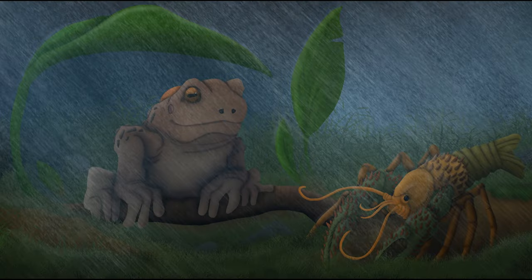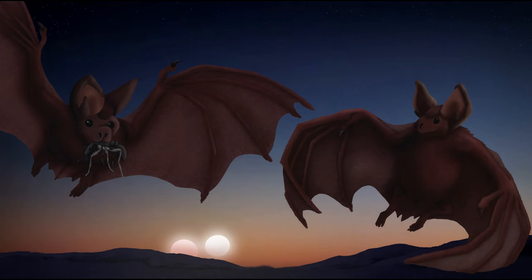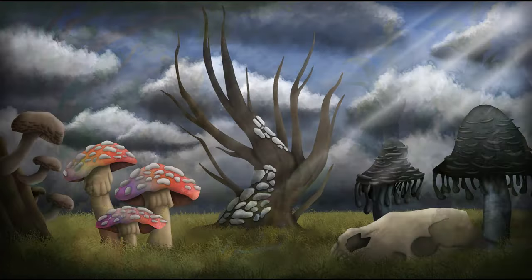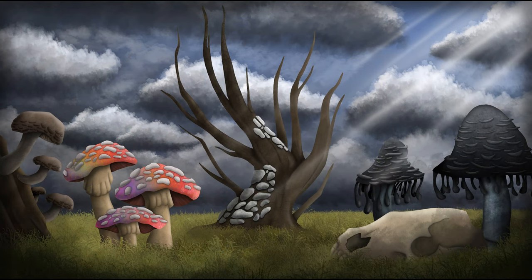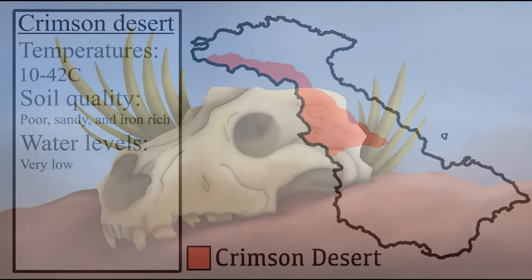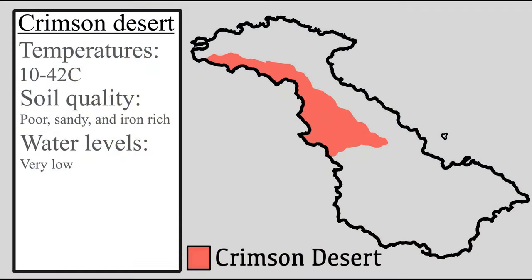In the last episode, we examined the flat highland plateaus of South Lucindo, examining the diversity of life in one of the toughest environments on the continent. Whilst this region has some extreme conditions, it is not the most extreme environment on the western landmass. In this episode, we will examine the massive expanse that is the western Crimson Desert, a region that takes up a fifth of the continent and is incredibly low in water supply.